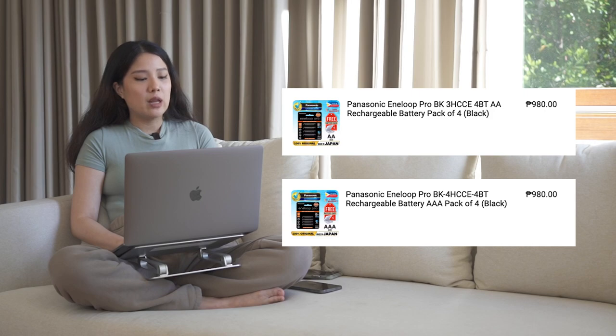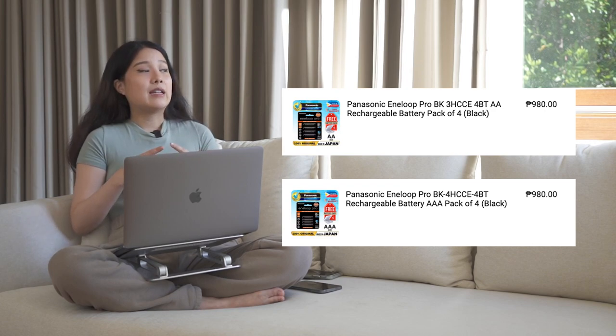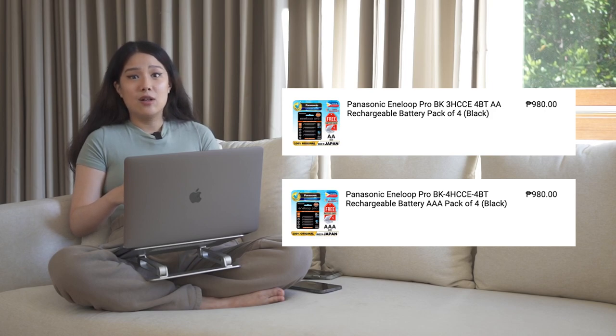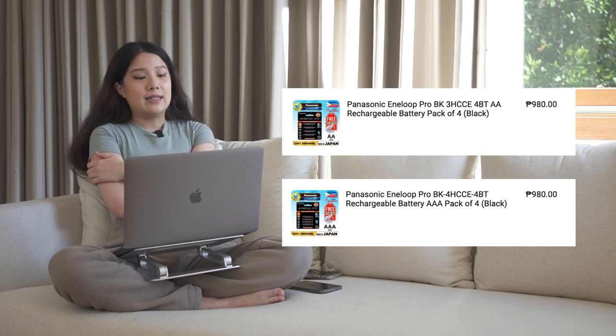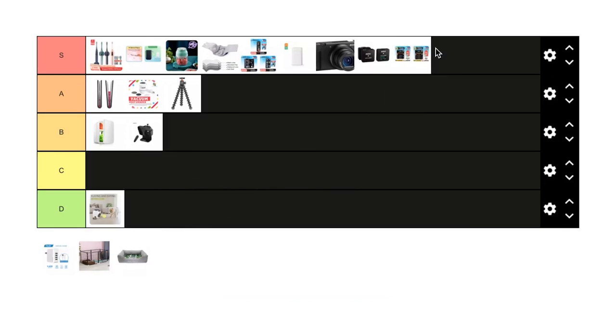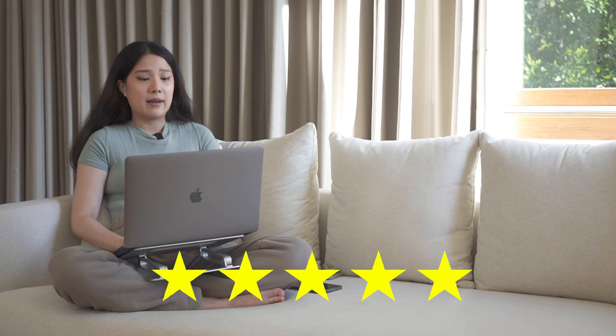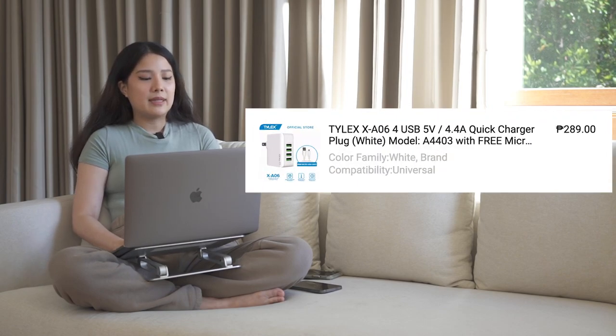Next review is my Panasonic Eneloop Pro BK rechargeable batteries — I have both AAA and AA sizes. Some tech products run on batteries, and I don't like using disposables because they're hard to recycle. With these, you can recharge and reuse them for a very long time. They are around ₱980 for a pack of four. In the long run, you'll spend about the same as regular batteries but with far less waste. I'd give this an S tier — it works so well and I've thought about this purchase for quite some time.